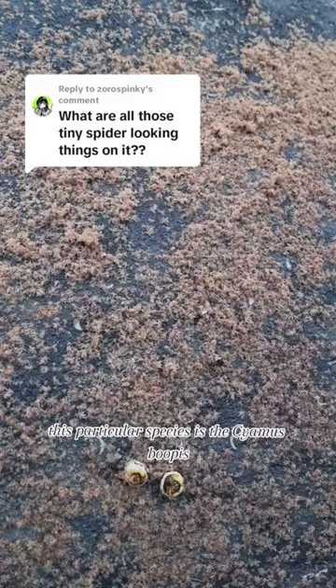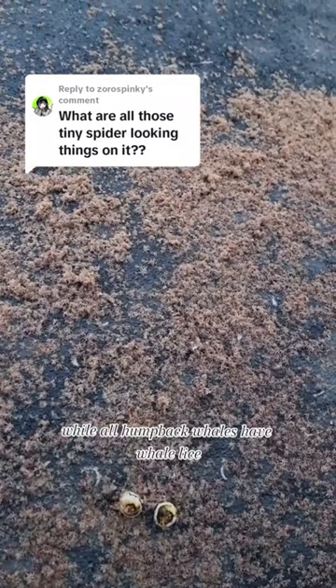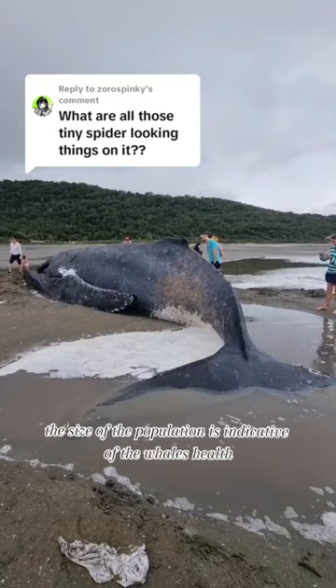While all humpback whales have whale lice, the size of the population is indicative of their health. As humpback whales get sick, their swimming slows, and the whale lice population grows. So this humpback whale individual may have already been sick when he ended up stranded on the beach.